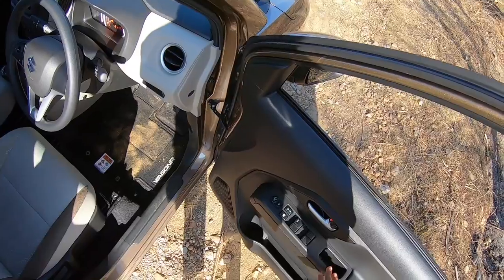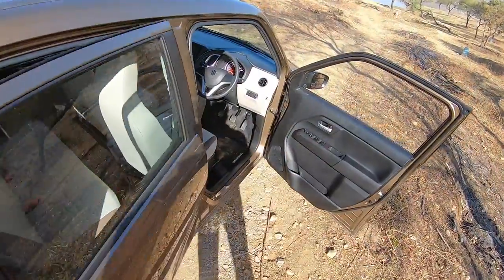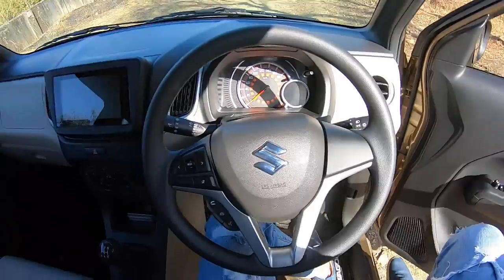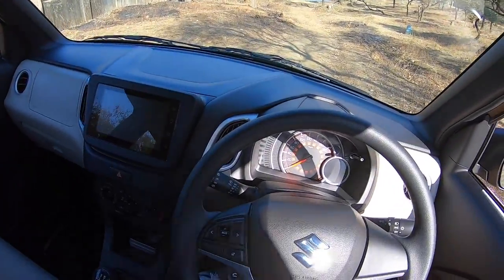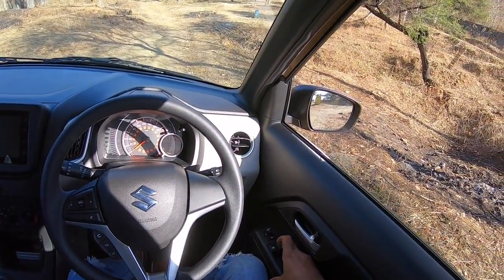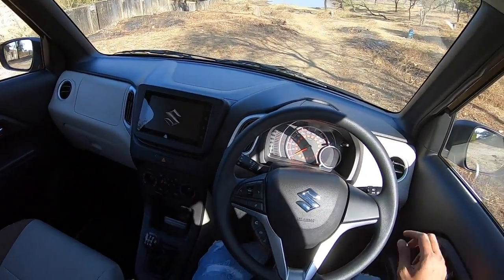The power window switches come from other Maruti cars. At the rear, the door pockets are a decent size and can fit a one-litre bottle too. There's a dead pedal over there. The cabin feels way better than before — fit and finish levels have definitely seen an improvement. The power window gets the auto function only while going down, not while coming up.